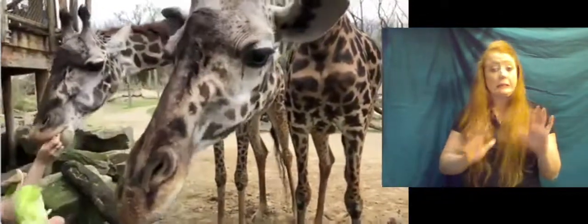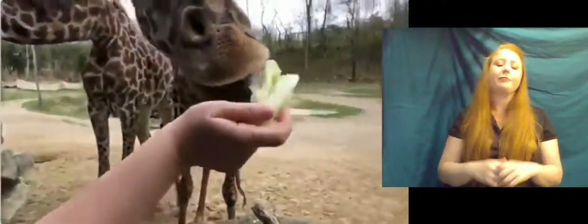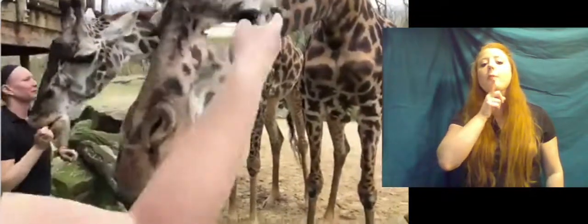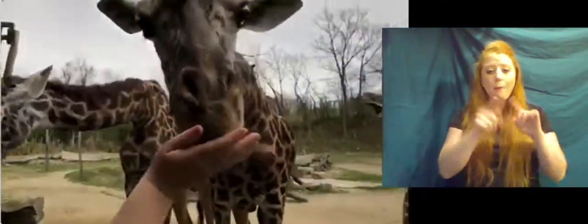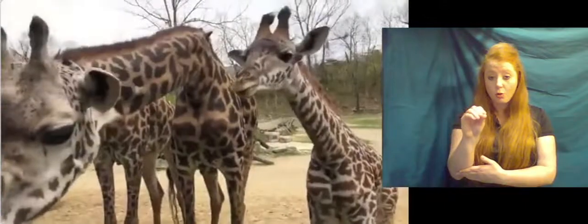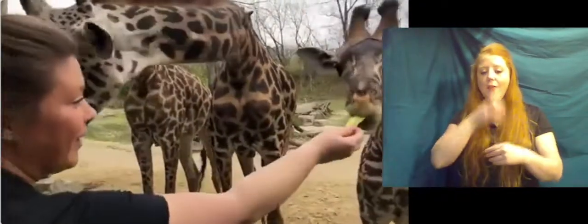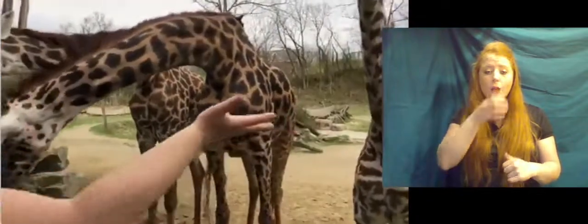Thankfully, giraffes get a lot of the water they need from the leaves they eat, so you won't see them drinking a ton. Here at the zoo we do have a pond out in their habitat as well as a drinker on the building and drinkers inside. They can drink about a gallon at a time if they're really thirsty.